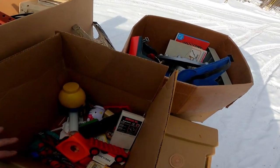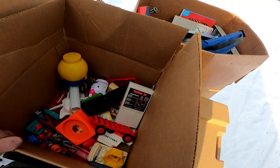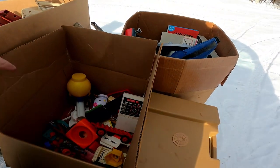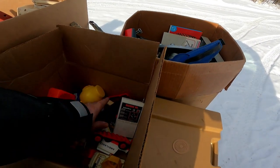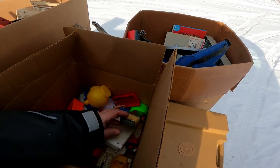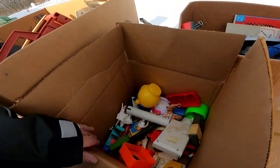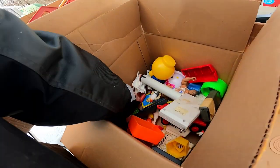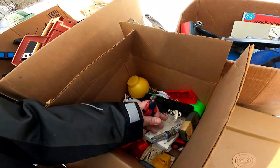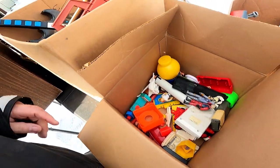Funny thing is there's a Rugbee Senior remote control in this box, and I actually had the Rugbee Senior in my garage without a remote control, so that's a welcome sight to see. And there's a couple more GI Joe figures in there, a couple Star Wars - Boba Fett - and various different toys, some Fisher Price pieces and parts.